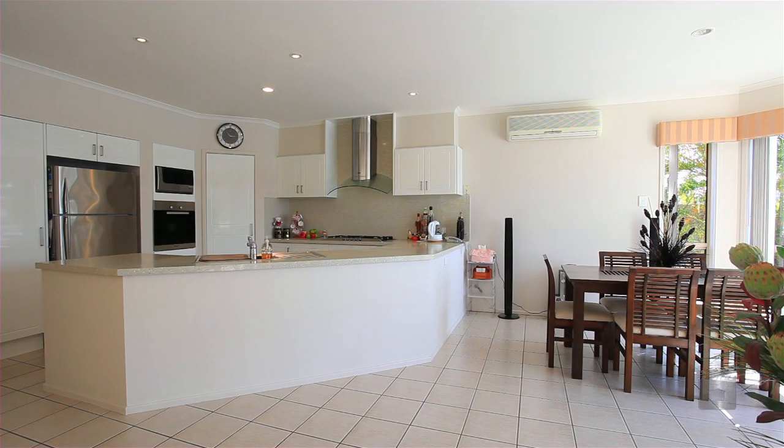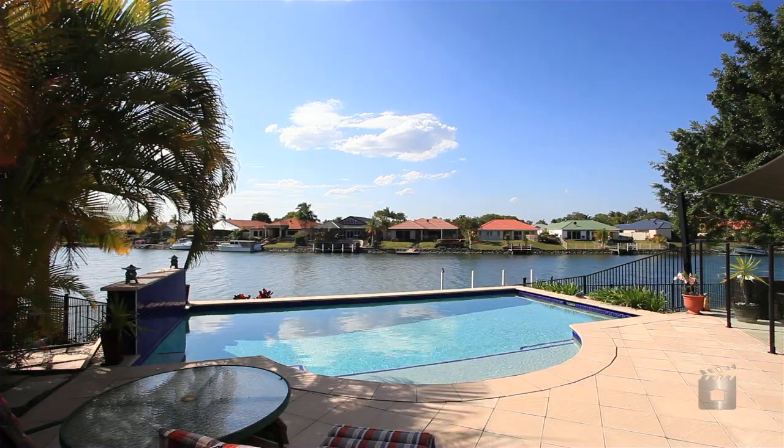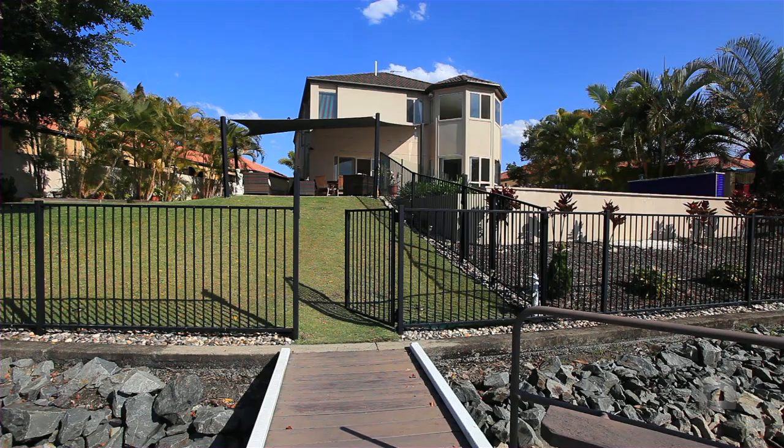The newly refurbished gourmet kitchen is the hub of the house and overlooks the pool and north-facing canal waterway. 13 Westlake Court, Monterey Quays.